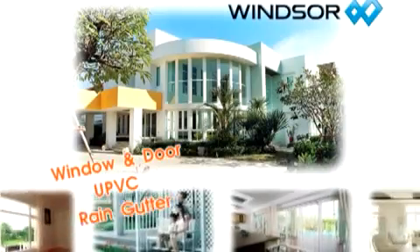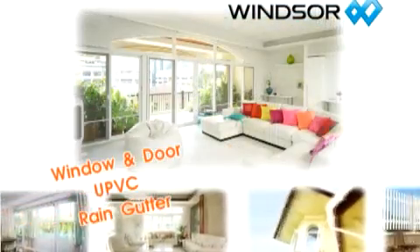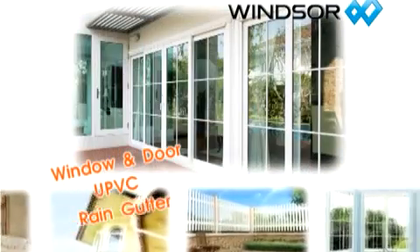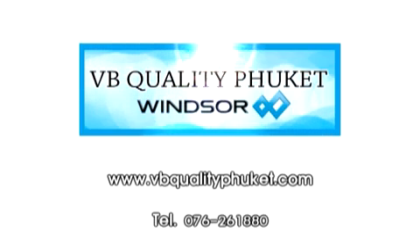VB Quality Phuket sells vinyl windows and doors, construction and decoration equipment under the Windsor brand. We have your solutions for vinyl products in Phuket. Visit VBQualityPhuket.com to start building your home today.